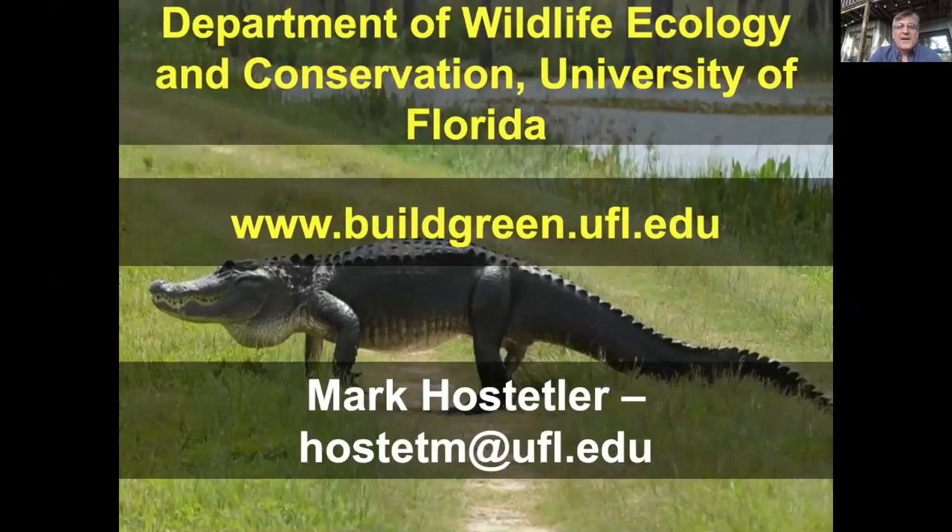If you want to learn more about our group, it's the Program for Resource Efficient Communities in the Department of Wildlife Ecology and Conservation. The URL is billgreen.ufl.edu, and there is my email address if you'd like to contact me after this presentation.